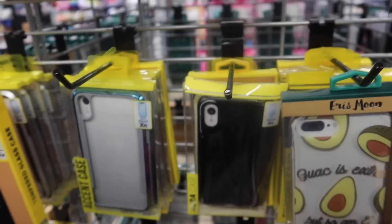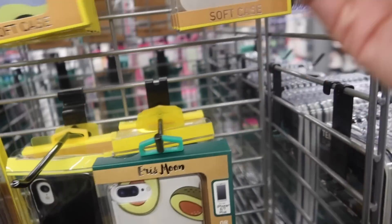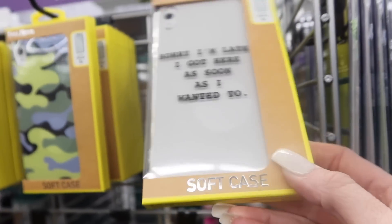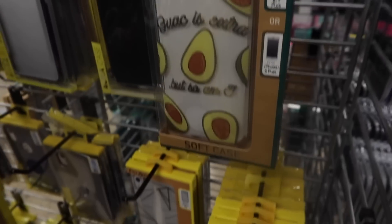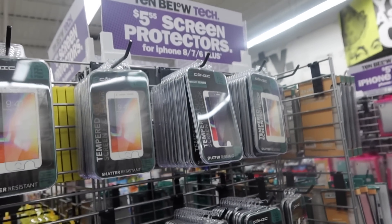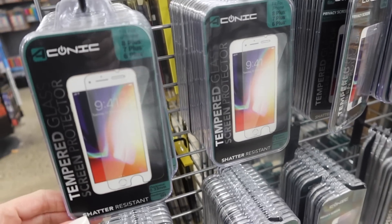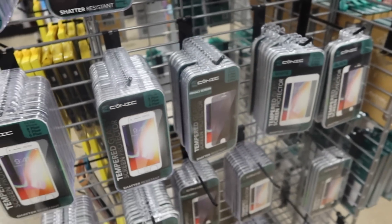There's one that says 'I'm late, I got here as soon as I wanted to' — that is so us. Okay, so here are the screen protectors for $5. You guys may not know that Five Below is no longer 'five and below,' which is kind of crazy to me — it's been Five Below for so long. Now let's find the iPhone 11 cases — I think they're over here.